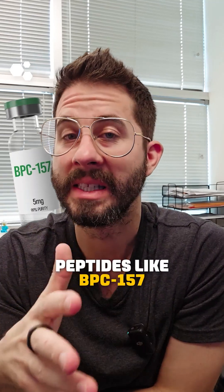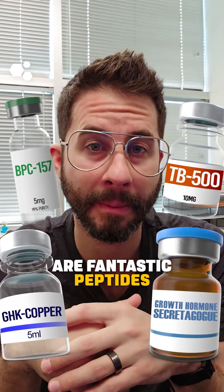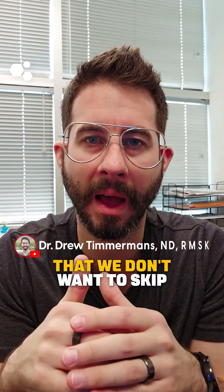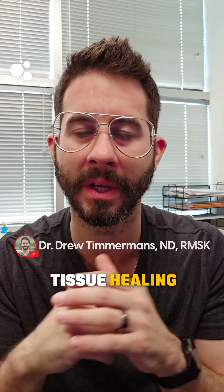Peptides like BPC-157, TB-500, GHK-Copper, Growth Hormone Secretagogues — all of those are fantastic peptides at helping to heal. But we have to remember that we don't want to skip the basics that are going to help connective tissue healing.